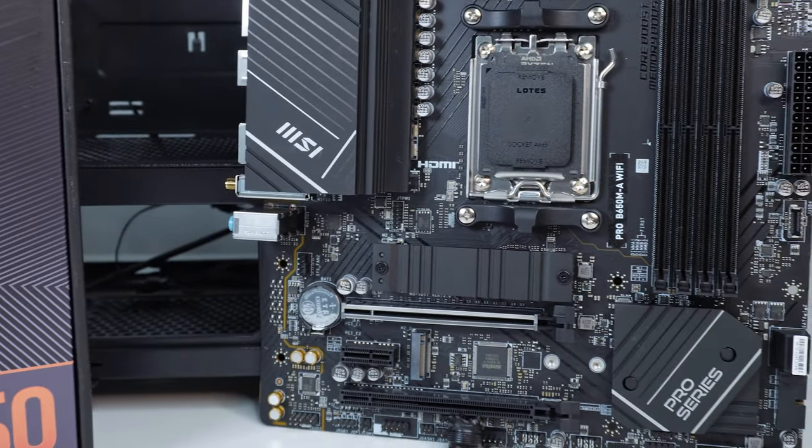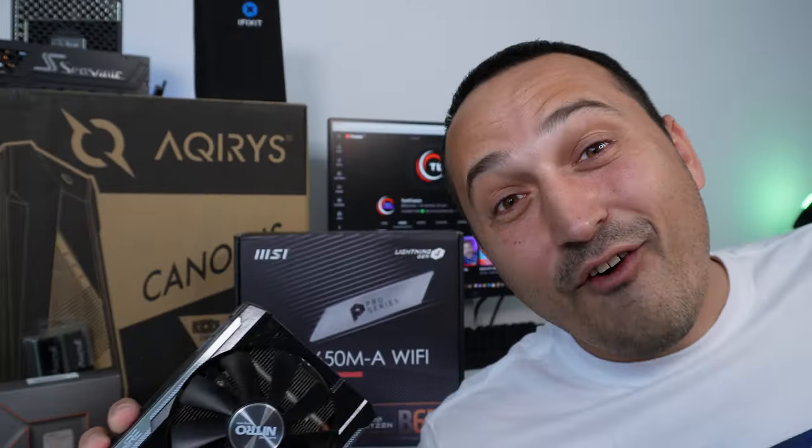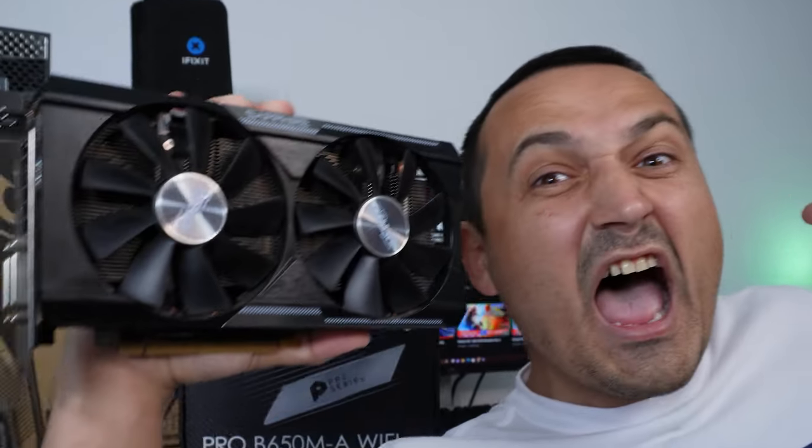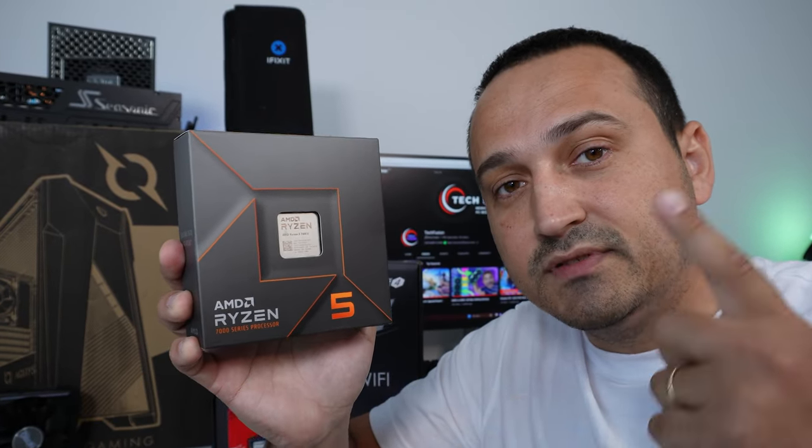I'm going to treat this PC as basically building it for my own use, looking for some key important aspects. And in this corner, we have the inexpensive Sapphire Nitro. At the core of this build we have the AMD Ryzen 5 7600X, a 7000 series processor from AMD.